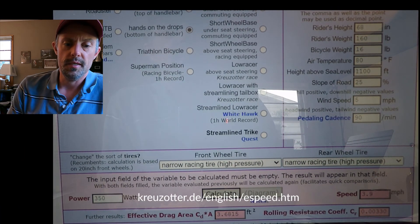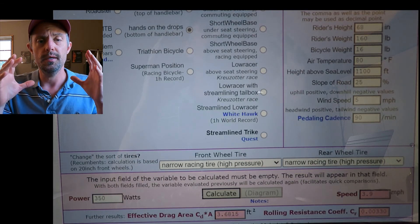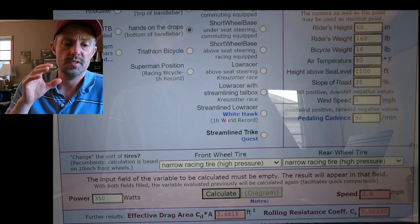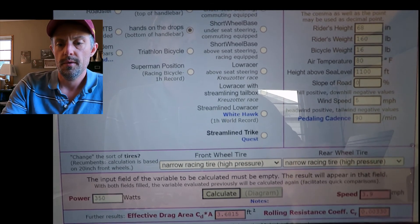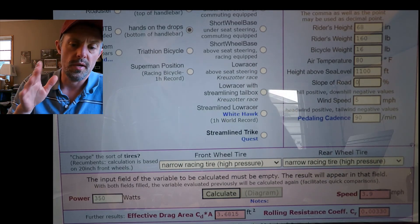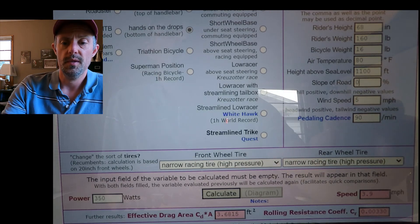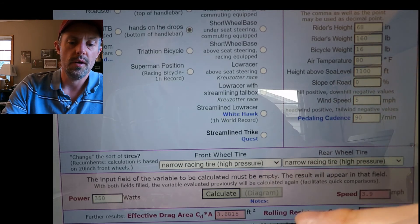I got to thinking, what would happen if Velomobiles were allowed in the Tour de France? Could we win? Let's crunch some numbers. I've gone to the Kreutzsader website that has programmed in the CDA — the measurement of how aerodynamic something is — for road bikes versus a Quest. Let's say we've got an average Tour de France rider, air temperature around 80°, maybe 1,100 feet above sea level, with a slight wind, going 90 RPM, doing 350 watts, with a 16-pound bike.